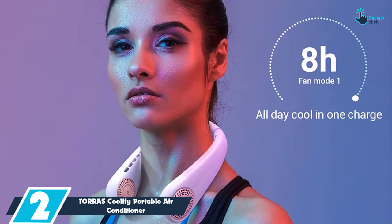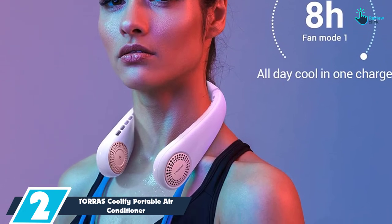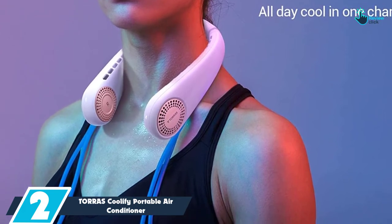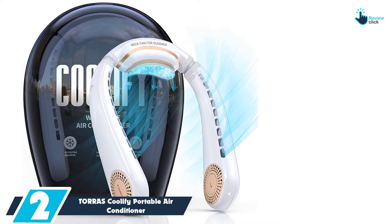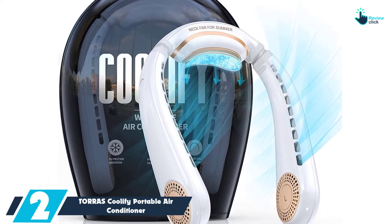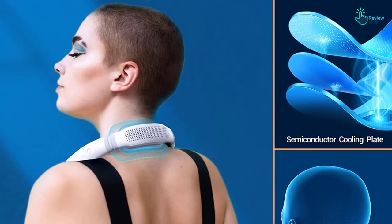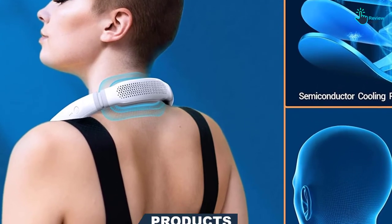At number 2, we have the Taurus Coolify Portable Air Conditioner. The Taurus wearable air conditioner has a built-in 0.9 by 0.9 inch ceramic semiconductor radiator; therefore, it can cool your body within seconds. Remarkably, it can cool down to as low as 18 degrees Fahrenheit. It features a dual vent design and 3D airflow, with 36 air vents to ensure steady cooling. Uniquely, it has a 500 RPM motor, and this high-speed motor cools faster.